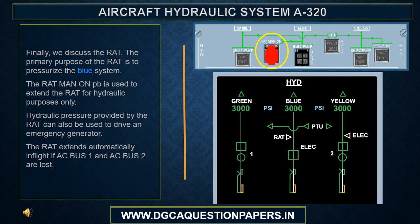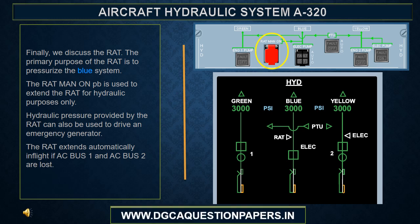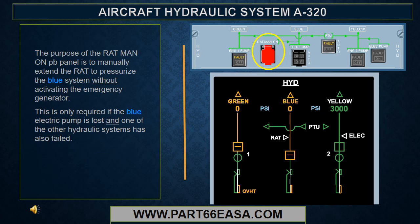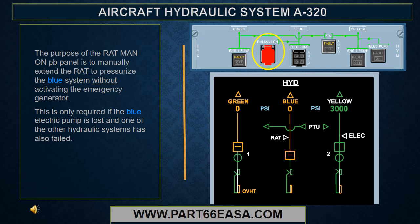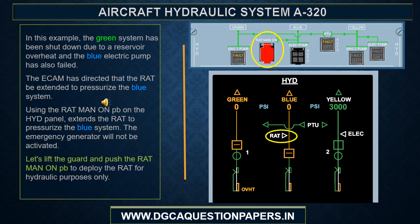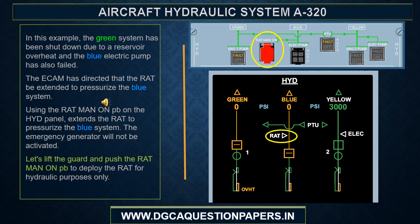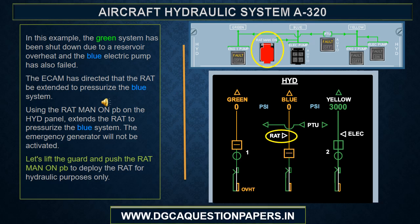Finally, we can discuss the RAT. The primary purpose of the RAT is to pressurize the blue system. The RAT man on push button is used to extend the RAT for hydraulic purposes only. The RAT extends automatically in flight if AC bus 1 and AC bus 2 are lost. The purpose of the RAT man on push button panel is to manually extend the RAT to pressurize the blue system without activating the emergency generator. This is only required if the blue electric pump is lost and one of the other hydraulic systems has also failed.